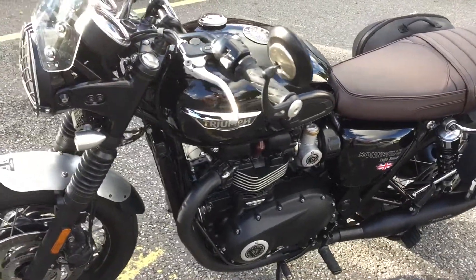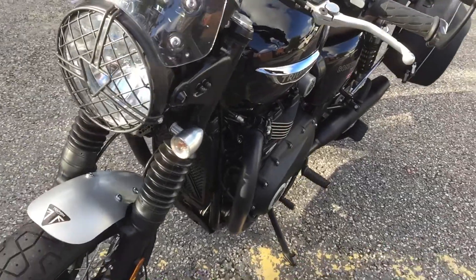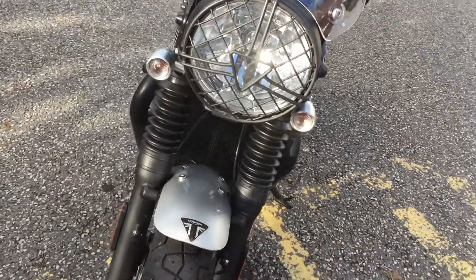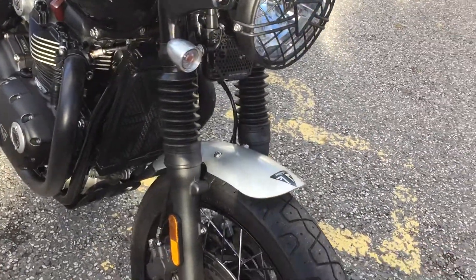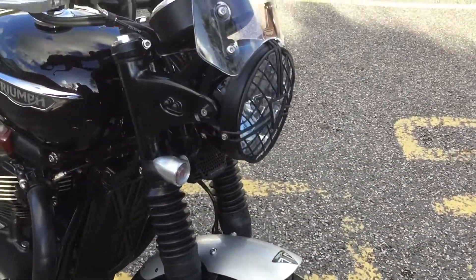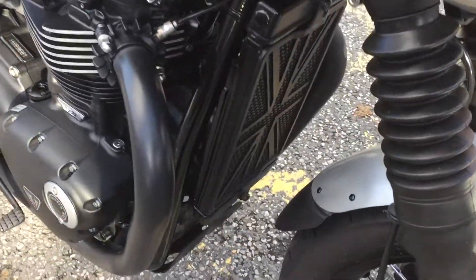It's fitted with the Triumph Panniers as you can see there, a Remus Exhaust, Billet Oil Filler Cap, Orange Eek Tail Tidy Grab Rail, Bullet Indicators, Bar End Mirrors, Fly Screen, Brushed Aluminium Front Fender, and a Radiator Cover.